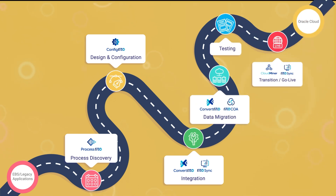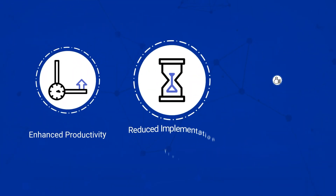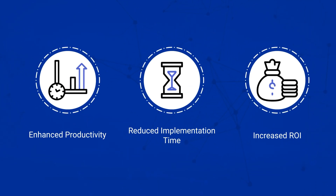From planning to post-implementation, WriteSuite aligns with your Oracle Fusion journey, accelerating timelines and maximizing ROI. Our structured implementation methodology ensures that WriteSuite enhances efficiency at every step, reducing project complexities.